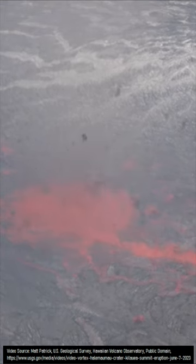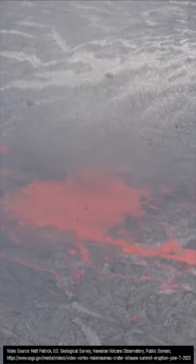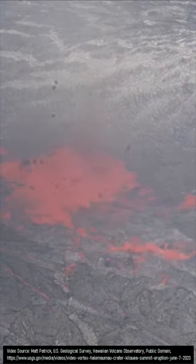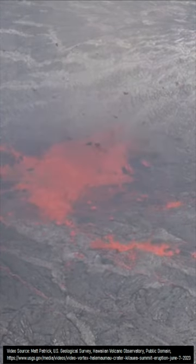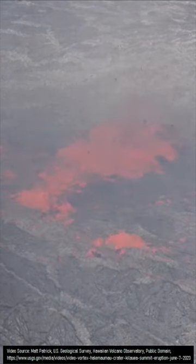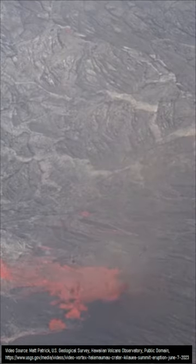What you are looking at is an upward rotating column of hot air known as a whirlwind, which is breaking the thin crust in Kilauea's lava lake as recorded on June 7th of 2023. This exposed the molten orange interior, while also causing fragments of lava to be flung into the air and impact other sections of the lake, exposing orange sections where they impacted.